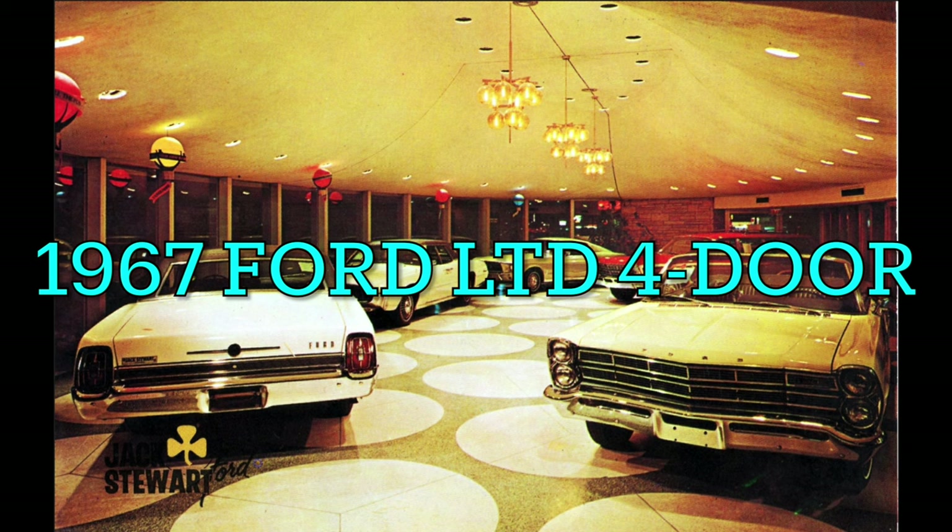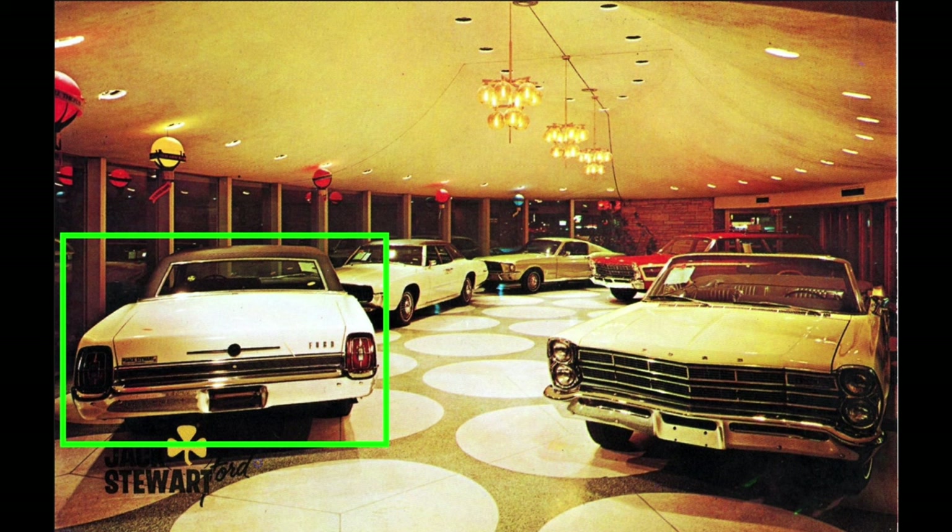Last but certainly not least, let's look at the 1967 Ford LTD four-door sedan or four-door hardtop at left front. We can't tell much about body style or options due to only having a rear-end view, but this car is definitely painted Wimbledon white and has a black vinyl roof, and may also have a charcoal black interior. Jack Stewart Ford ordered and sold four 1967 Ford LTD four-door sedans, but none were painted Wimbledon white, so the showroom car must be a 1967 Ford LTD four-door hardtop. The dealership ordered 54 and sold 56 examples of the LTD four-door hardtop, 10 of which were Wimbledon white. Only one of those 10 was built before October 22, 1966 when the Country Squire was sold, and it had a black vinyl roof and charcoal black interior — just like the car pictured.